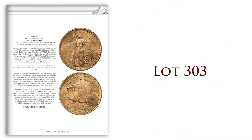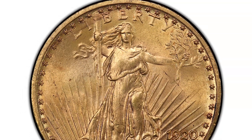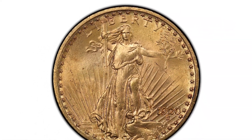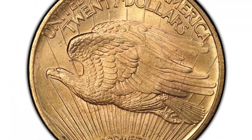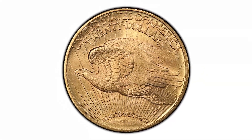Lot 303 is one of the highlights of the sale. It's a 1920 Saint Gaudens graded PCGS MS65. This is about as nice as it comes — matter of fact, it's tied for the nicest 1920 that we've ever seen. It's a beautiful gem, really scarce coin, and something that if you're putting together a Saint collection, you've got to take a look at.